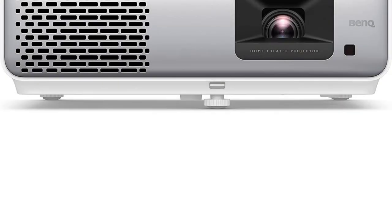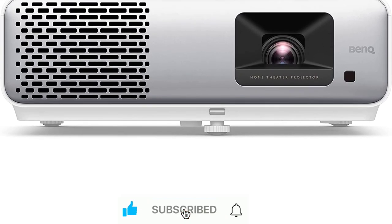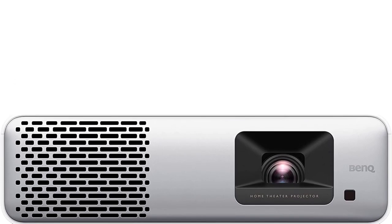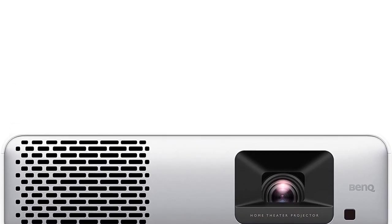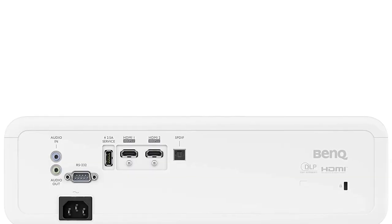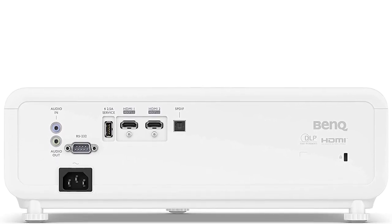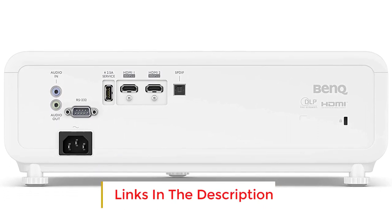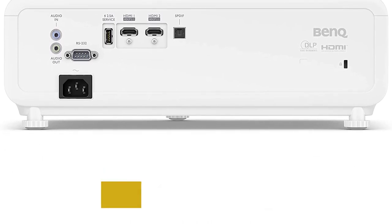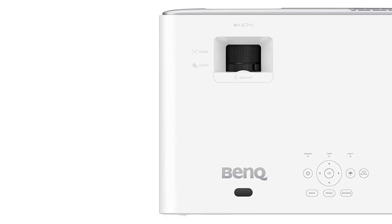Number one: the BenQ HT 2060 is a worthy successor to our longtime favorite, the HT 2050A. It shares many similarities such as 1080p resolution, lens shift capability, and exceptional color accuracy. What sets the HT 2060 apart is its transition to LED lighting technology, replacing the traditional lamp.